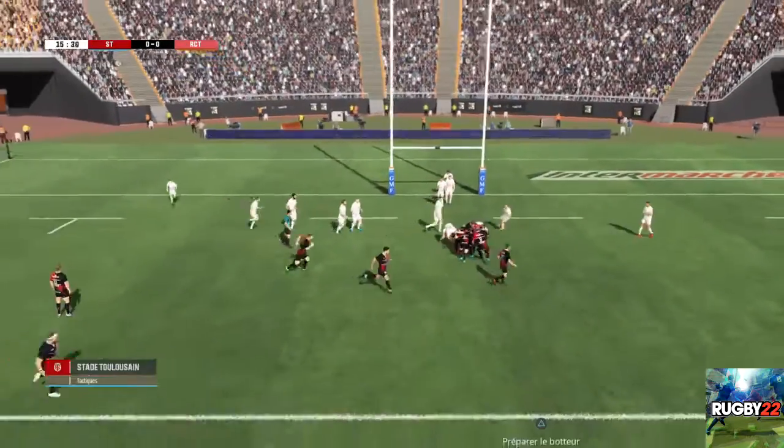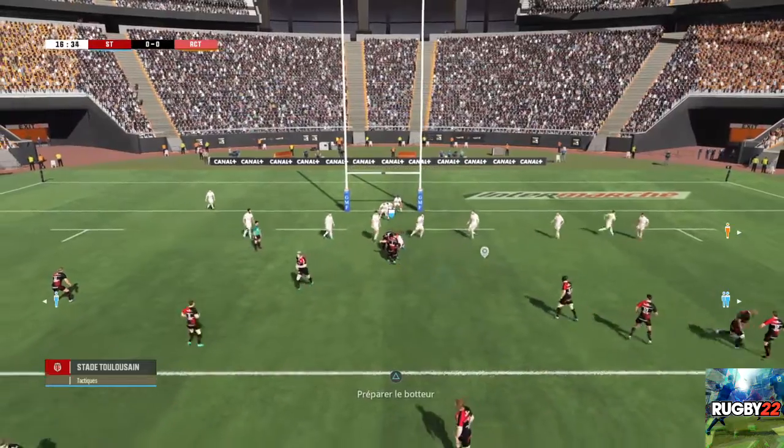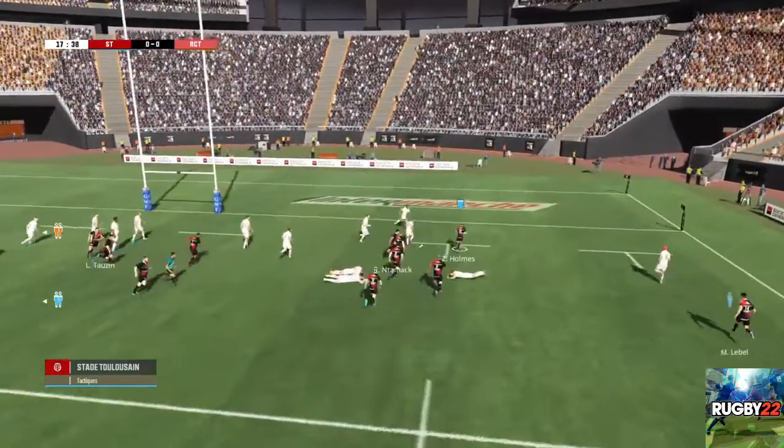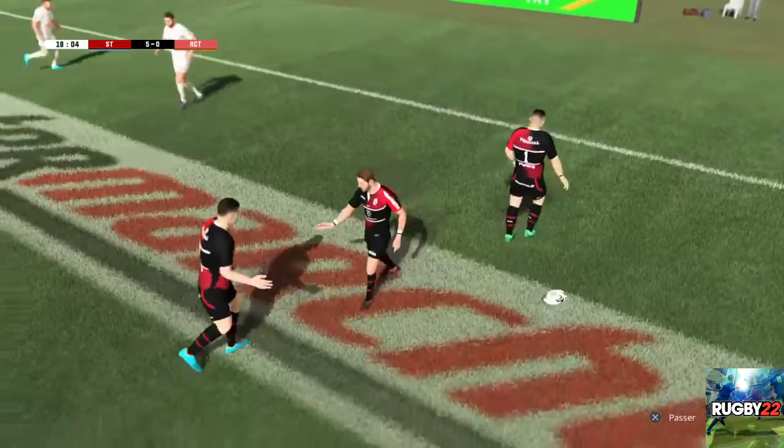On va partir sur Andemol. La défense stoppe la progression de ce môle. Une bonne circulation du ballon. Holmes qui inscrit cet essai ! Magnifique action Thomas. Quelle envie, quelle détermination.